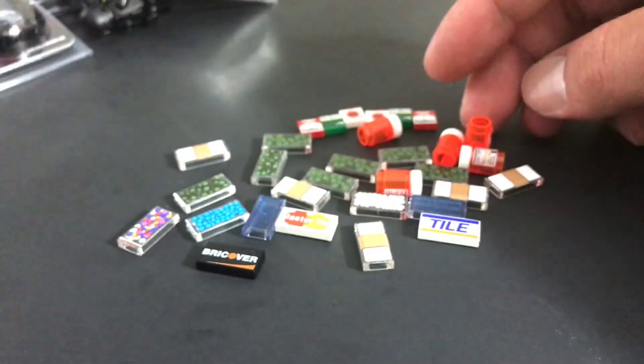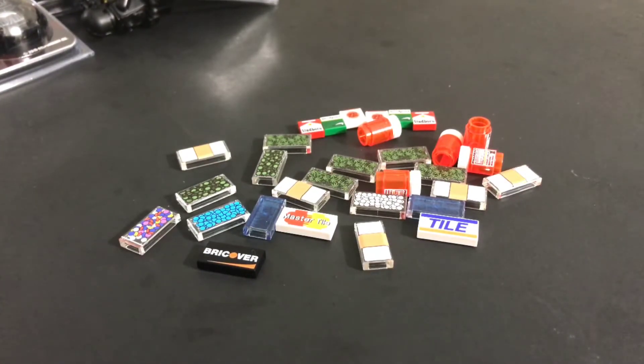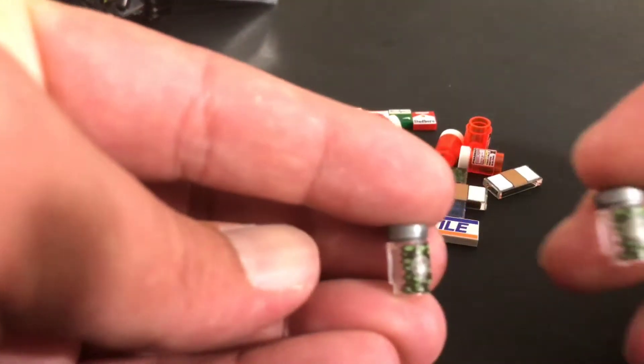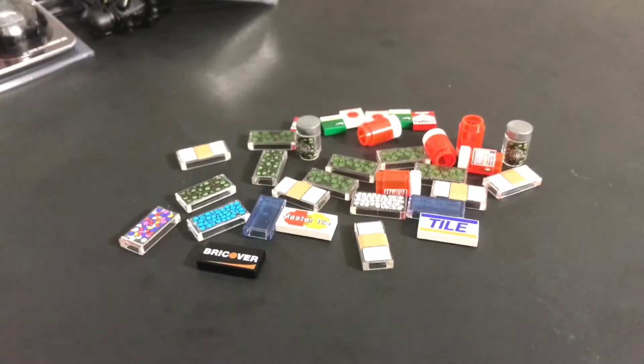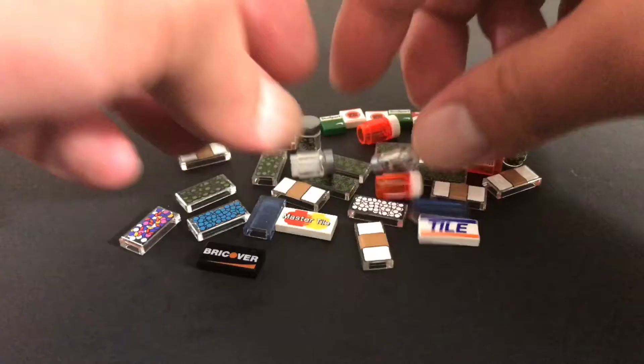Picked up five of these as well — little pharmaceutical prescription pills — picked up five of those, which I thought was pretty cool. And I also picked up five of these medicinal marijuana tiles. Yep, five of those.